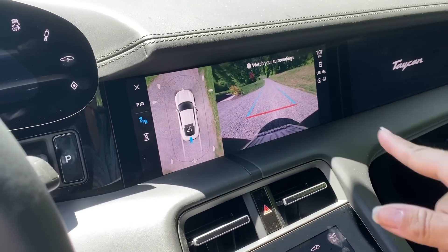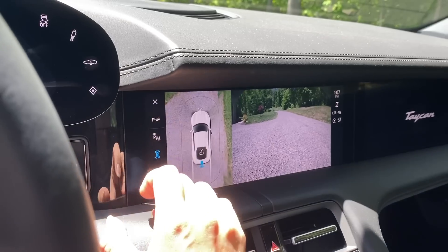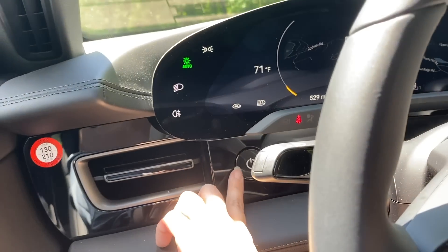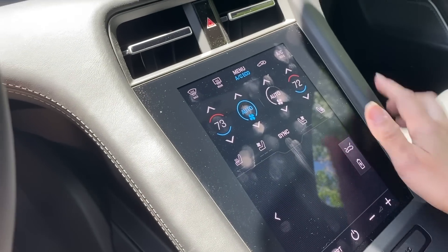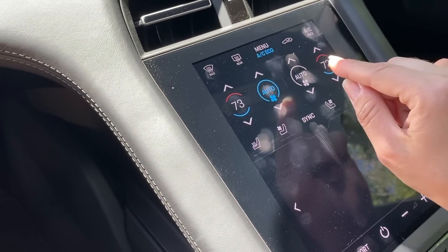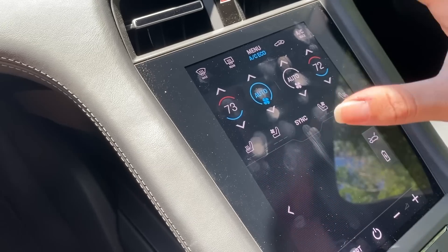When you put it into reverse, you get a bird's eye view and you can also change it by clicking a button. Let's put it back into park. Over here you have the off switch — just press down on that to turn the car off. You can adjust temperature controls from this screen or from the panel here. I like that it's kind of like a touch screen that clicks down so you feel the sensation of a button.